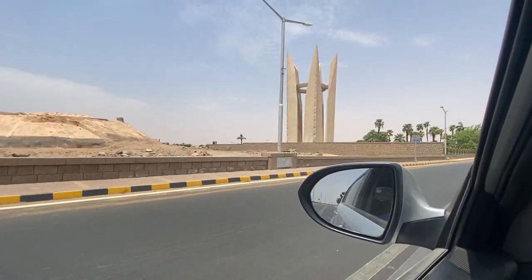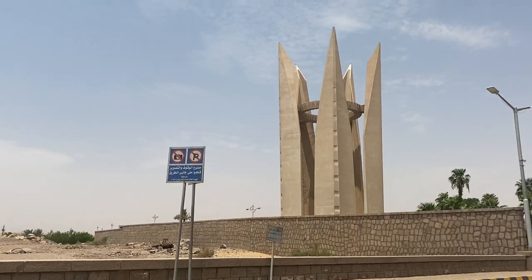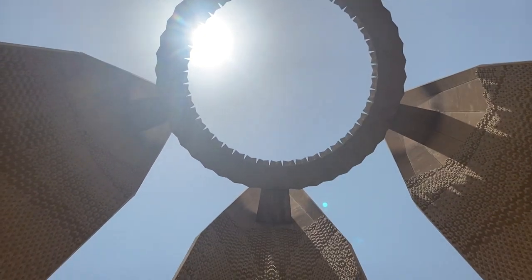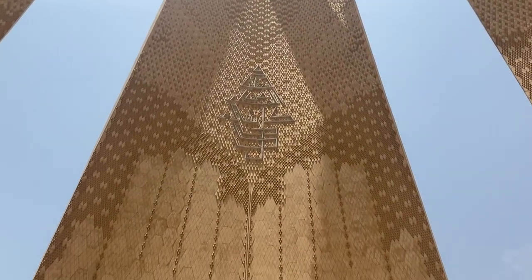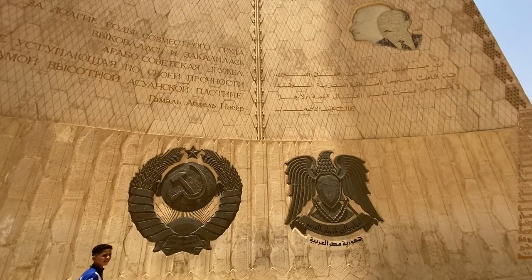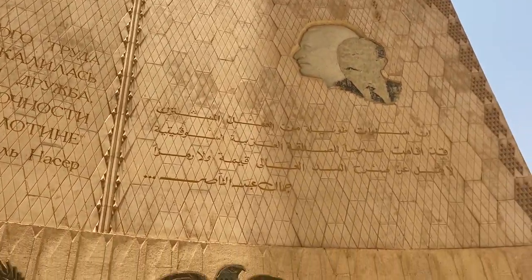The Egyptian-Russian Friendship Monument is just a two-minute drive away and it's hard to miss, towering more than 70 meters into the air. The monument is in the shape of a lotus flower, which is a symbol of ancient Egypt, and it celebrates the collaboration between the two nations — the Soviet Union helped Nasser, the president of Egypt at the time, to build this dam.